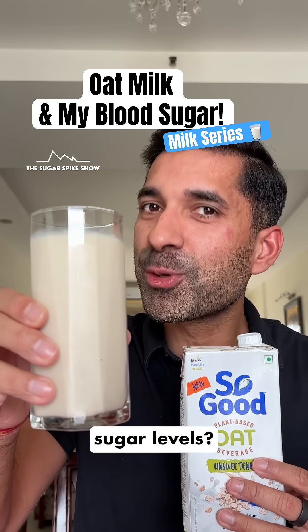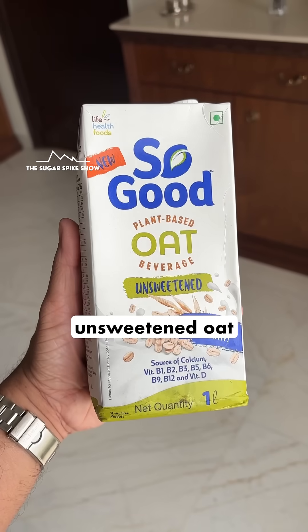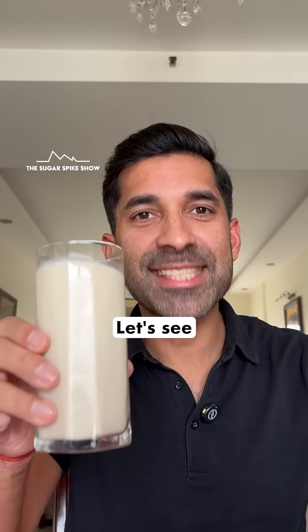Do you know what oat milk does to blood sugar levels? Let's find out. Today I'm having 300 ml of unsweetened oat milk from So Good. This glass has 170 calories. Let's see what happens.